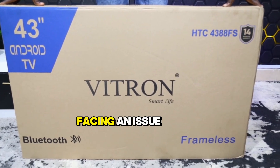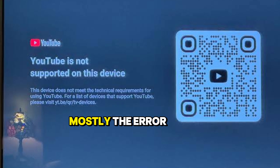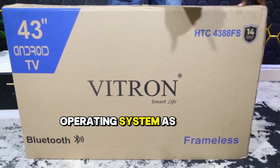Do you have a Vitran TV and you are facing an issue with your YouTube not working anymore? Mostly the error is usually that YouTube is not supported on your device or not working. This applies to all sizes on Vitran and also the brands with similar operating systems as Vitran's.